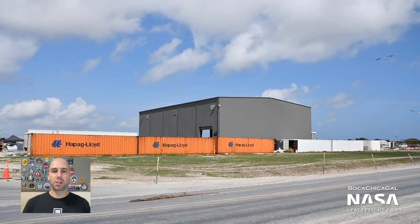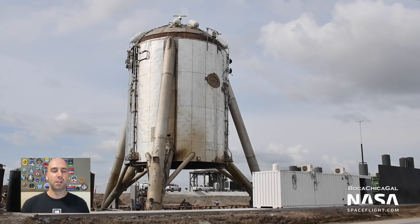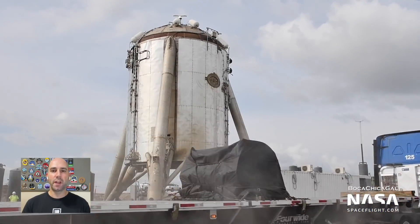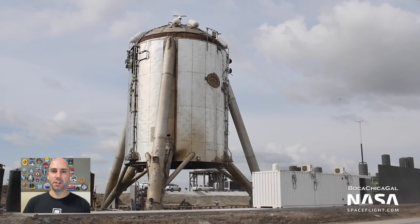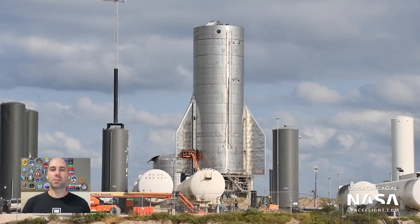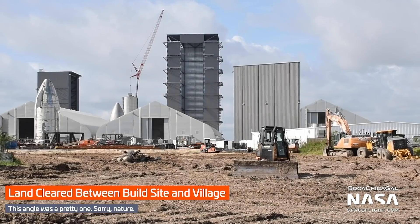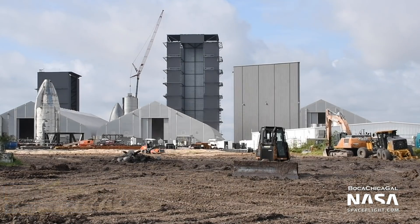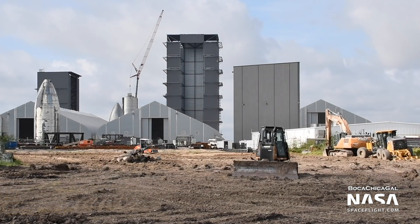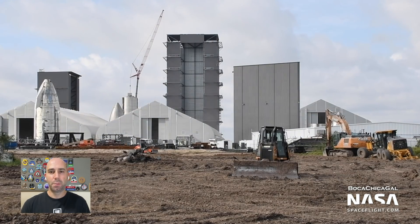The walls are continuing to grow. That's okay — nothing is permanent; you just have to enjoy things while they are the way they are. Even if and when there are walls around the entire facility, these vehicles are so large it's kind of impossible to hide them from the beach and public roads in the area. SpaceX will continue to change the landscape of Boca Chica as the facility evolves from the Wild West test site it is right now into a fully fledged launch facility. We just have to accept that and adapt.